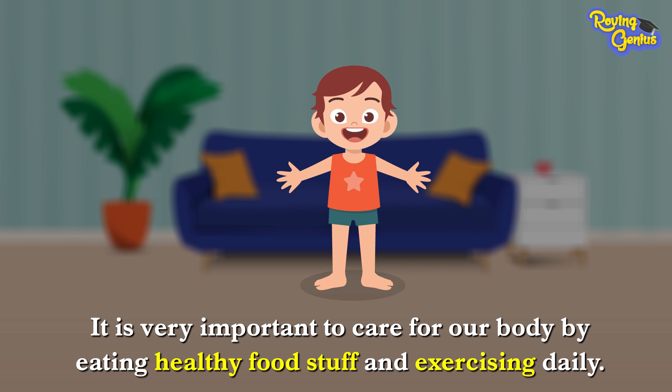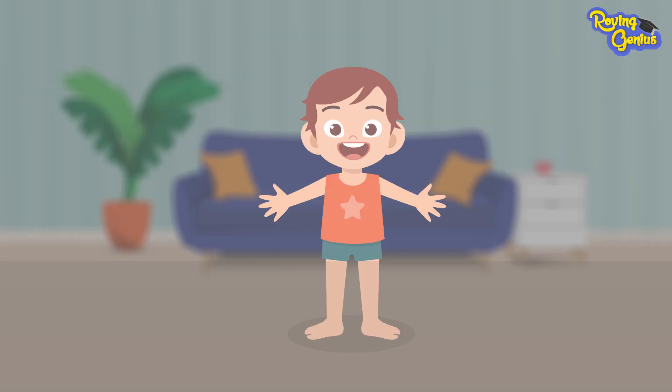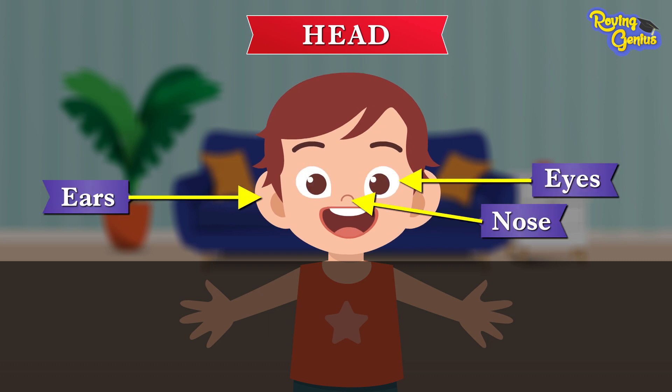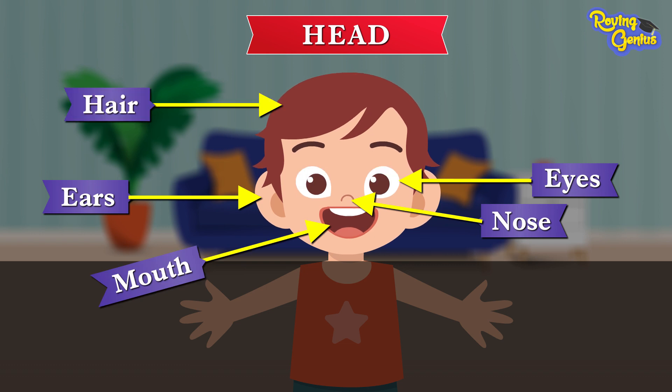First, let's talk about the head. Our eyes, ears, nose, mouth, and hair all comprise our head.